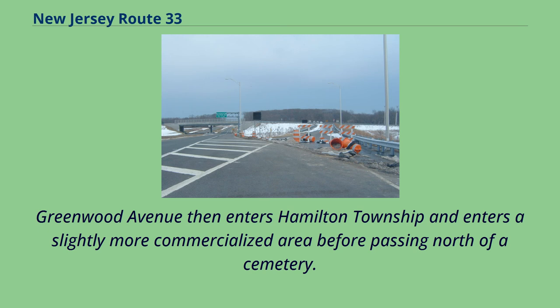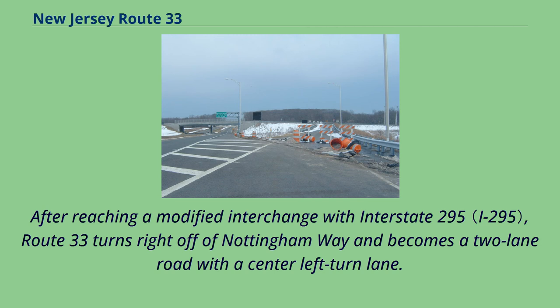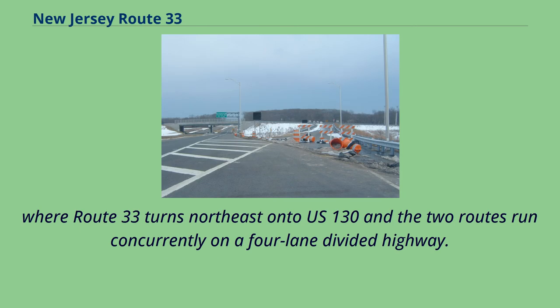Route 33 passes north of Trenton Central High School and serves a few small businesses. Greenwood Avenue then enters Hamilton Township and enters a slightly more commercialized area before passing north of a cemetery. At this point, Greenwood Avenue ends and Route 33 merges with Nottingham Way, becoming a four-lane boulevard lined with many homes and businesses. After reaching a modified interchange with Interstate 295, Route 33 turns right off of Nottingham Way and becomes a two-lane road with a center-left turn lane.